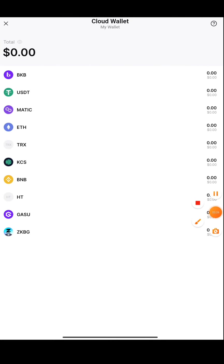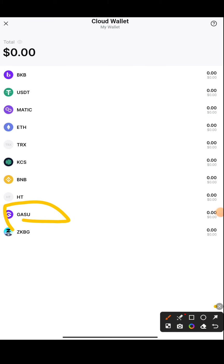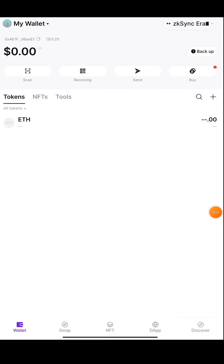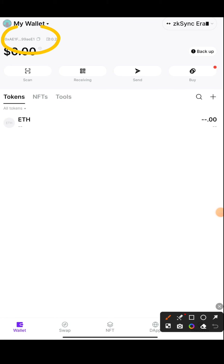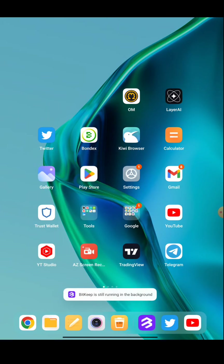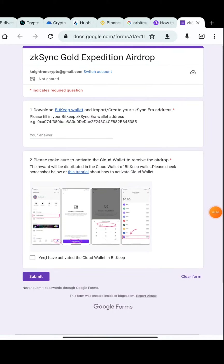Now what you have to do is copy this GASOO — this token is a stable token also from BitKeep itself. Press on that and you'll get the address. Press on Deposit and you'll get their address. Once you've added the ZK sync Era wallet address, they'll ask for the valid address to be pasted. You can see the valid address shown at the top — just copy that. I'll be giving you the Google Form which you must submit and that's it — you'll be joining the airdrop.